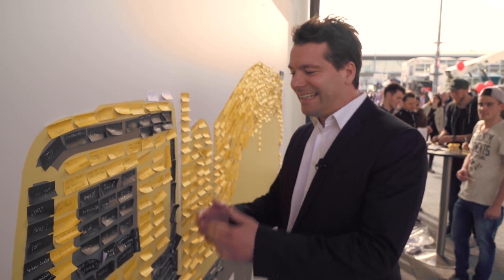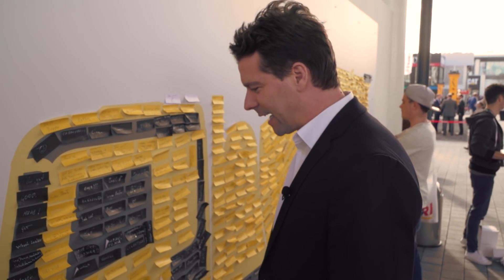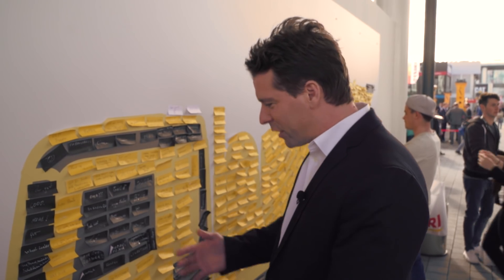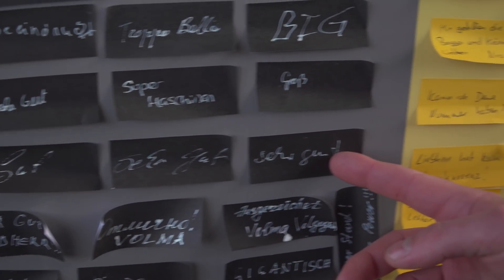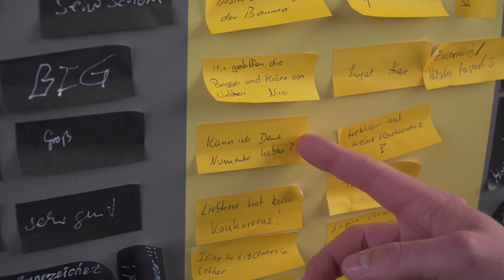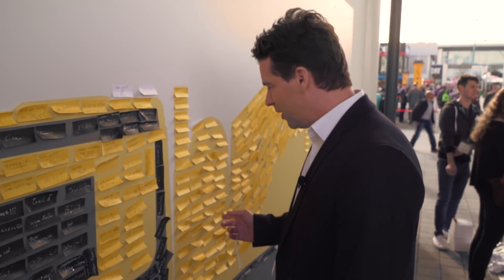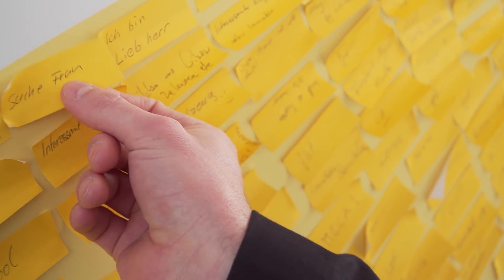This is the Liebherr post-it wall. Here trade fair visitors can express their requests, criticism, and praise. A lot has been written here in different languages. Let's take a look at some of the posts. Here for example: good, very good, super machines — can I have your number? I think that last comment might be directed at the lovely lady who was working here. And what have we here? Seeking woman? This is my highlight.